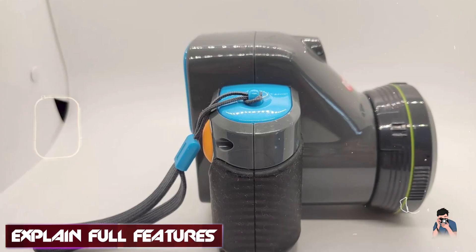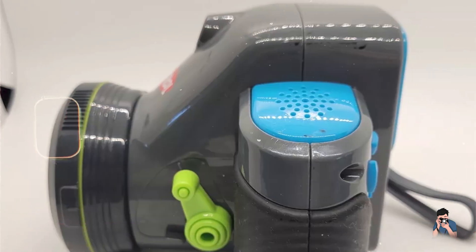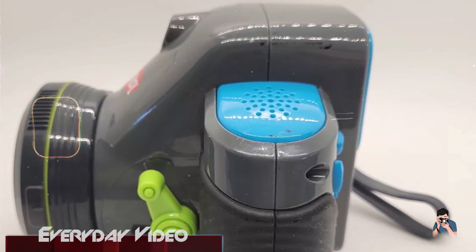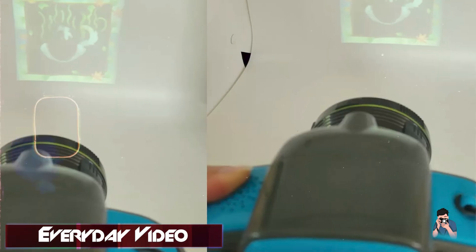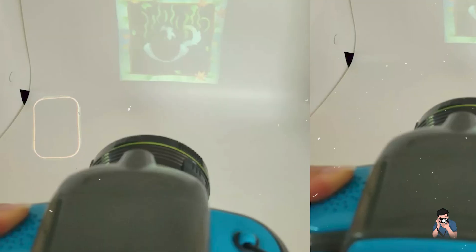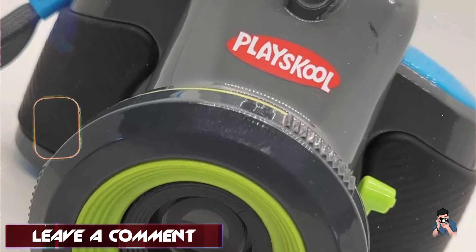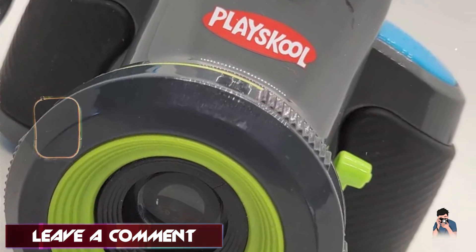It has a built-in projector to display photos on walls or ceilings. Perfect for creative kids, the PlaceCool ShowCam enhances storytelling and imaginative play through photo customization. It encourages children to explore different visual effects and share their creations with friends and family. The projector feature adds an interactive element to playtime.